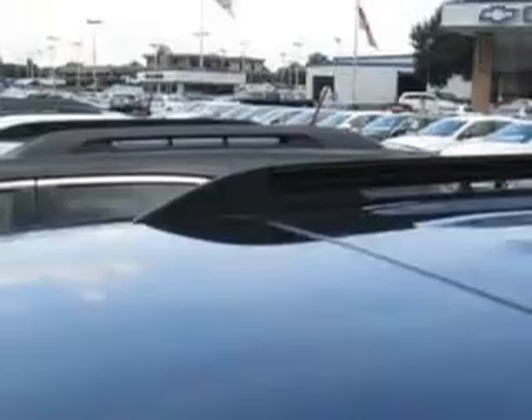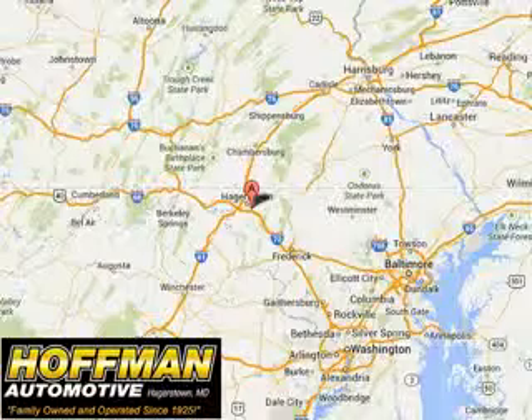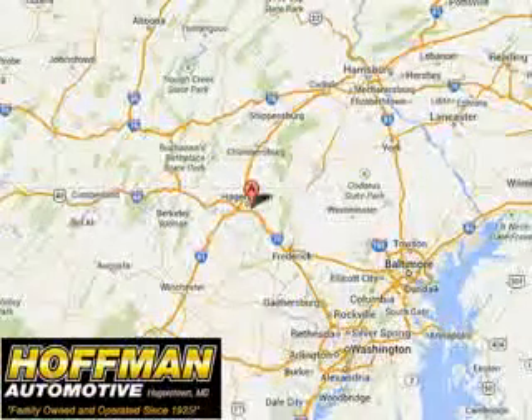Enjoy the drive and have peace of mind in this 2015 Chevrolet Equinox. See us at Hoffman Automotive today. Please contact Ms. Allen at 301-733-5000 extension 1044 today with any questions or to schedule an appointment. We look forward to earning your business.